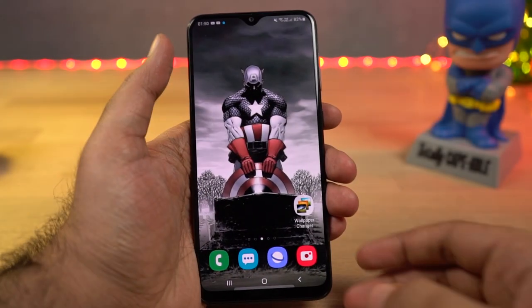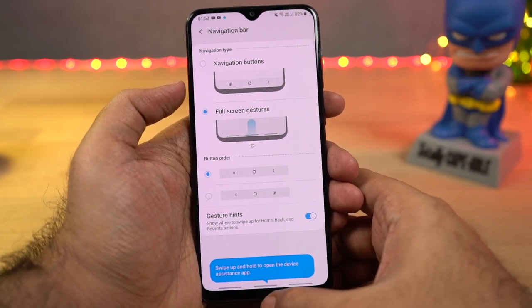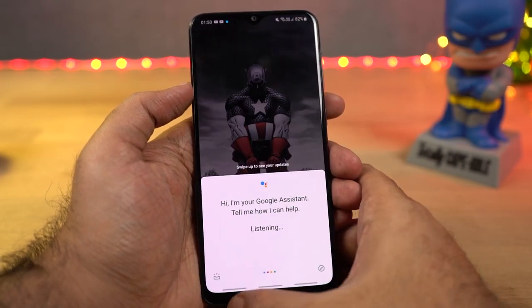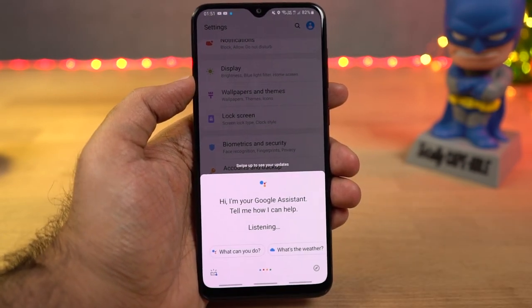Next we have navigation gestures — Samsung likes to call it full-screen gestures. Just enable this feature and the navigation bar is replaced with three lines. You can swipe from the right side to go back, swipe from the center to go home, swipe from the left side for recent apps, and swipe and hold at the center for Google Assistant. Personally I prefer MIUI on Xiaomi phones and Android Q's implementation.